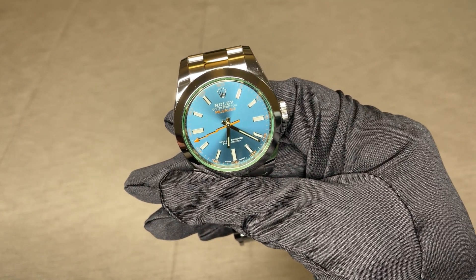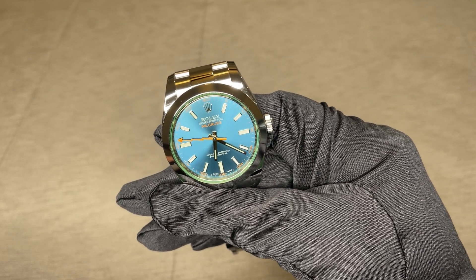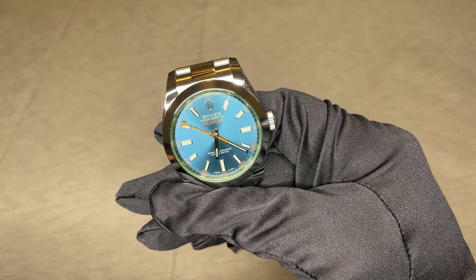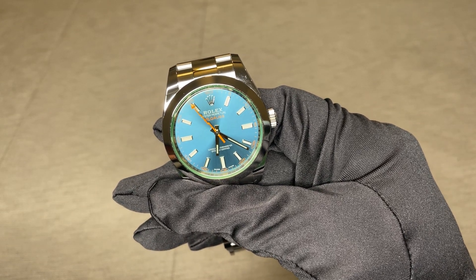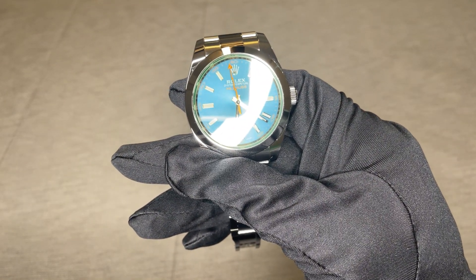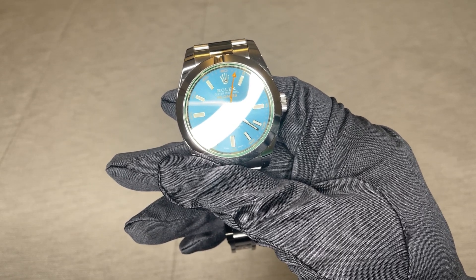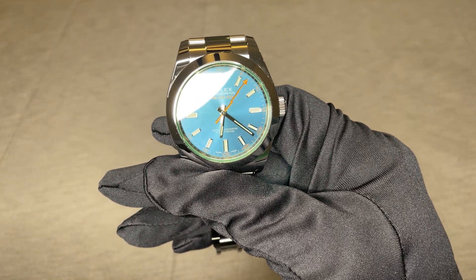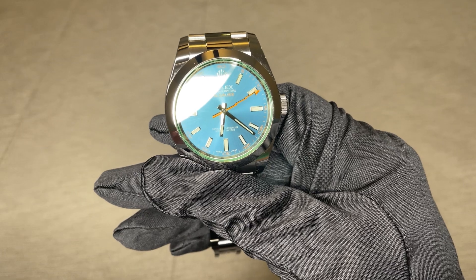Hi everyone, this is Boris Alec from Coffee and Watches, where art and science converge. This is part two of the Rolex Milgauss. Here we're going to cover a little bit of its history, the specs, how it works on my six and a half inch or 16.5 centimeter wrist circumference, and my prediction regarding this watch. Please remember to like, subscribe to the channel and hit the bell. Your support is greatly appreciated.